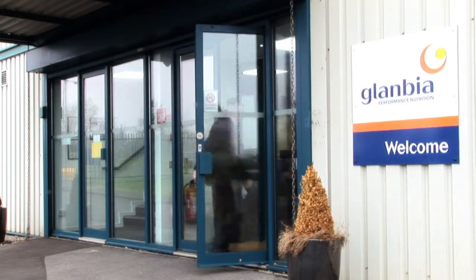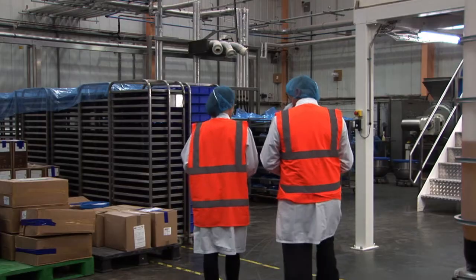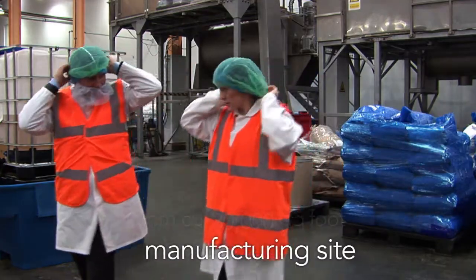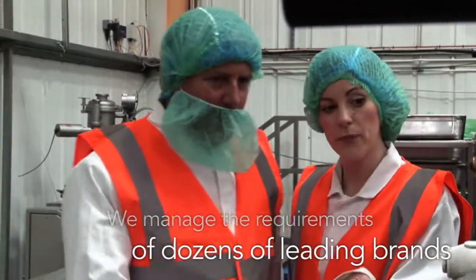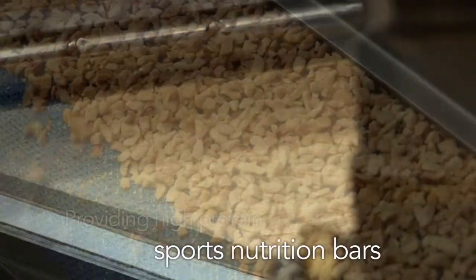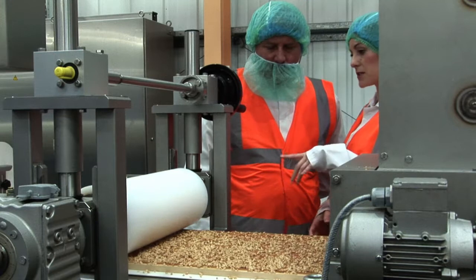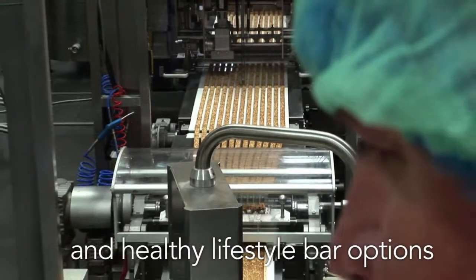At Glanbia Performance Nutrition, our goal is to create high quality, great tasting functional food bars for our customers worldwide. From our 80,000 square foot manufacturing site in North East England, we manage the requirements of dozens of leading brands, providing high protein sports nutrition bars and functional food bars for specialty markets, including weight management and healthy lifestyle bar options.